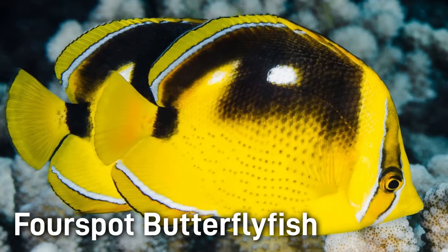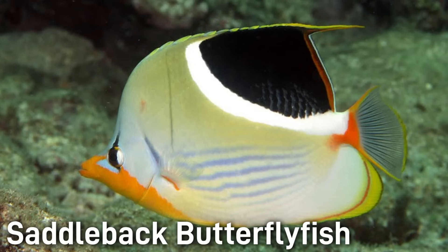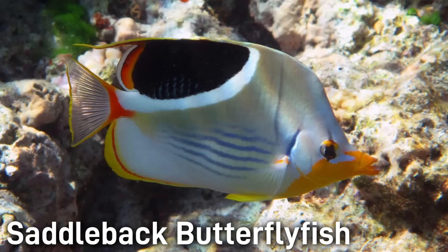The Four Spot Butterflyfish has four distinct white spots, two on each side, and reaches around 5 to 6 inches. The Saddleback Butterflyfish has a pale gray body with a dark black saddle mark on the back, separated by a white band. It's commonly 7 to 8 inches.